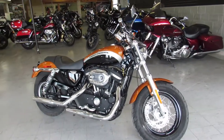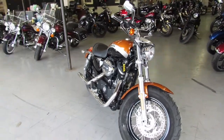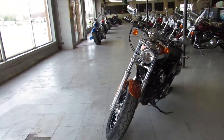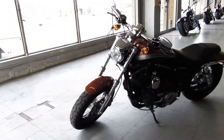Hey everyone, check out this 2016 Harley-Davidson Sportster 1200 for sale with only 6,134 miles. Just serviced at the dealership, inspected, certified, and warranty available.